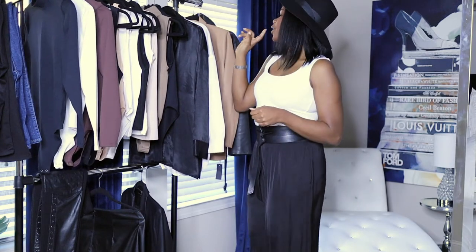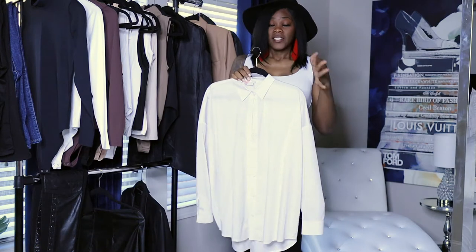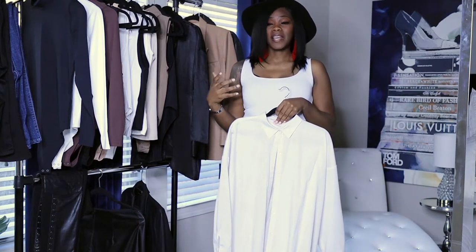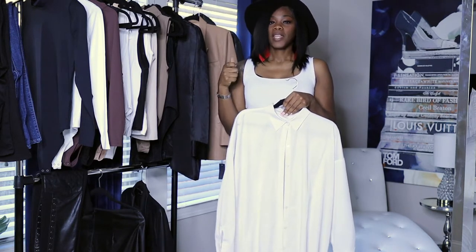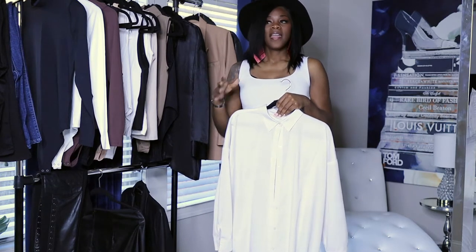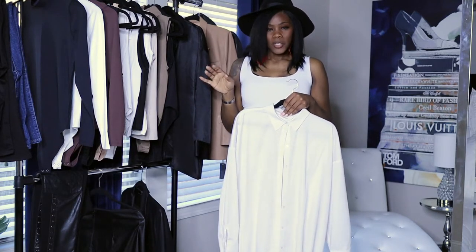I'm going to start with the infamous white top — the white button-up shirt. To me it can go with absolutely anything. You can pair it with jeans, a skirt, biking shorts, or leggings. I prefer to wear it with jeans or a skirt and tie it up at the top. If it's longer, wear it as a shirt dress with some booties, a nice clutch, and maybe a hat to add a little spice.